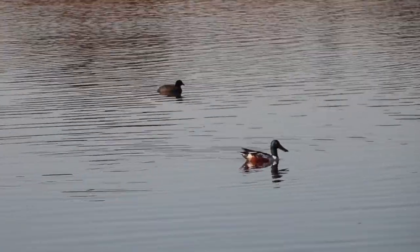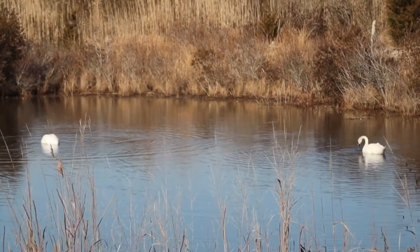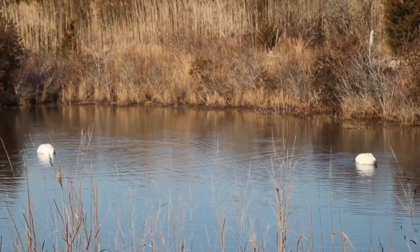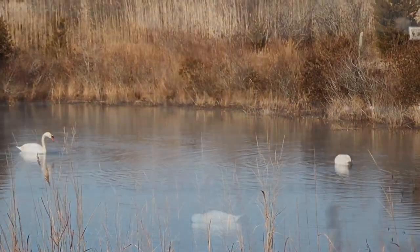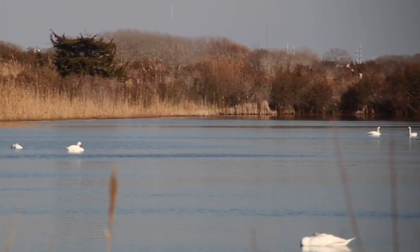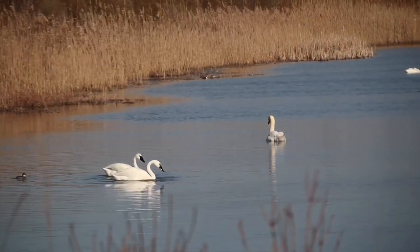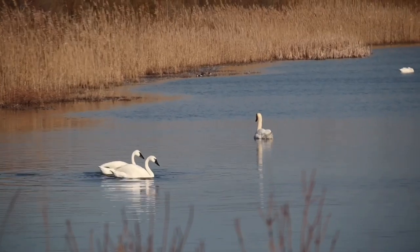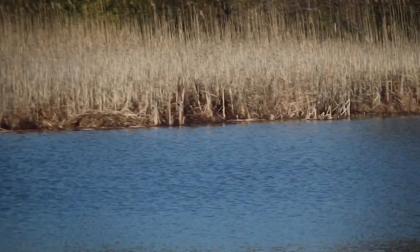There's a shoveler and I think that's a coot. Some swans in one of the little lakes. It's the lake on the other side — tons of swans out there. Come on. Whole big pretty lake.